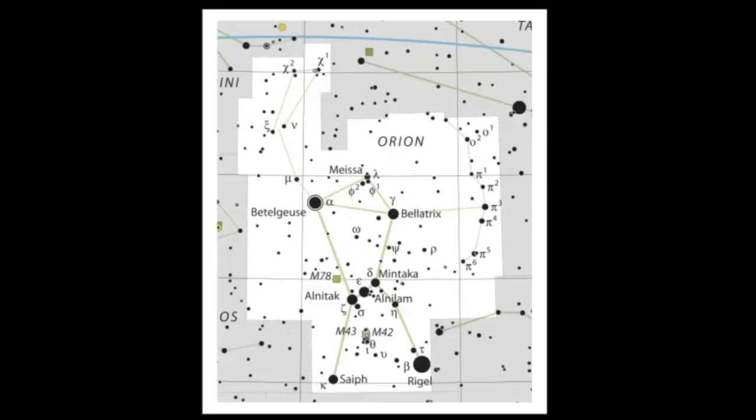If we zoom in, you can also use the middle star to aim you down towards the Great Orion Nebula. You can also see the names here: we have Alnitak, Alnilam, and Mintaka. Even though we see three stars here, two of these stars are in fact multi-star systems, which is really exciting and we'll get into that a little bit later in the video.